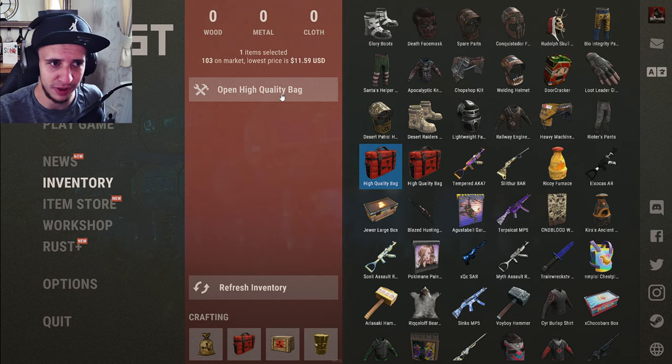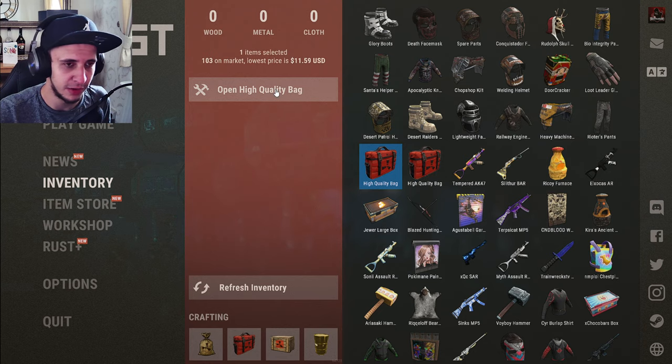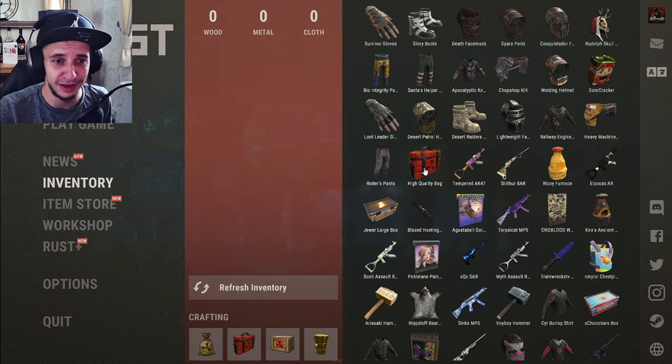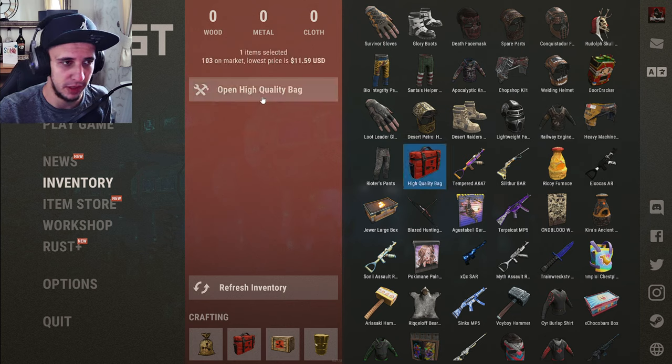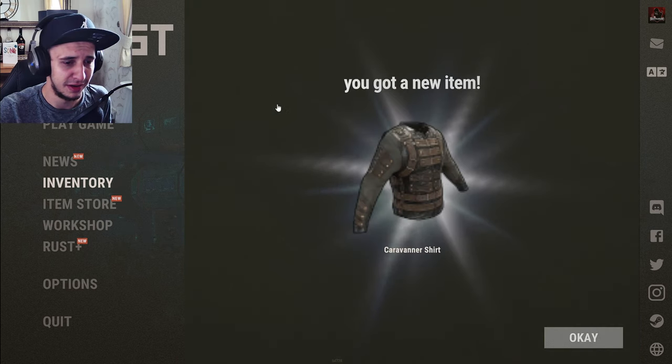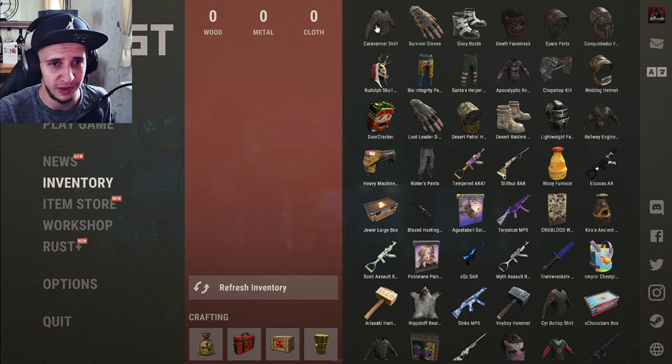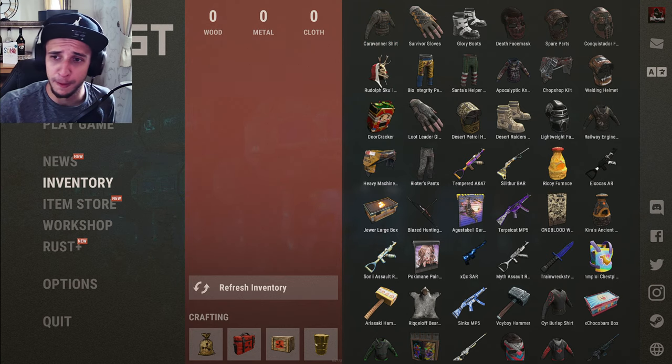Two left now boys, last two — come on, let's get some good luck here. Survivor Gloves — not good luck, they are one dollar. The last bag — please give me something good. A Veneer Shirt for two dollars thirty-five.